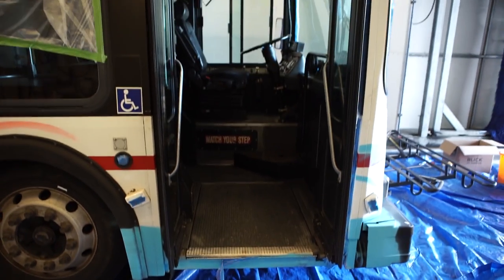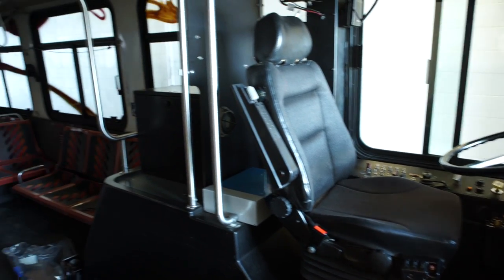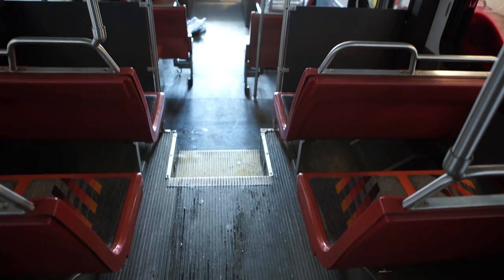This bus will go out onto our free trolley route and people will have the opportunity to board it, see it, and really get exposed to this whole city as a canvas idea.